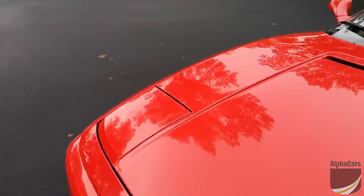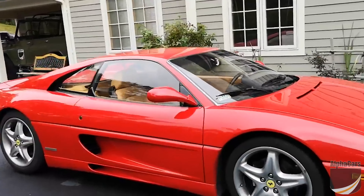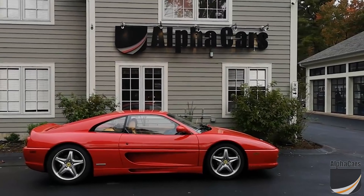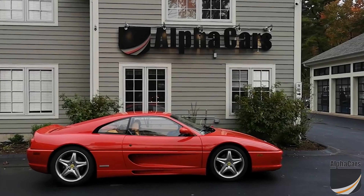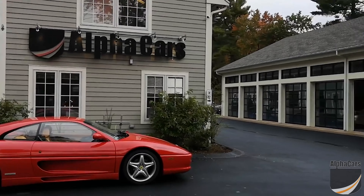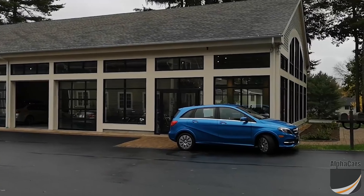Overall, it is an exciting, awesome car that we have available on alphacars.com. We at least have it available now — it's not going to be there forever. So if you're interested, please check it out and contact us through the website. Give us a call at 978-263-9000. Thank you for viewing this video from Alpha Cars from our Boxborough location.